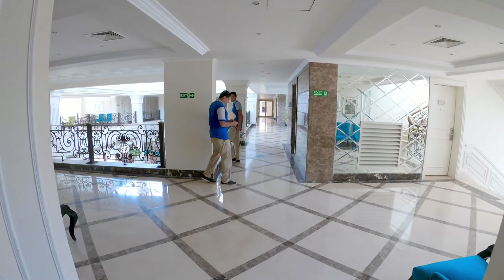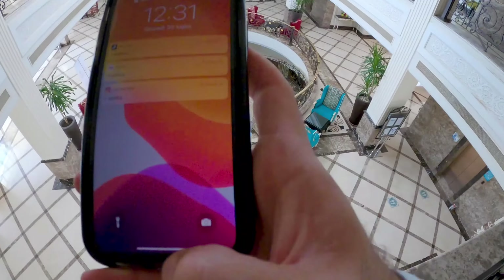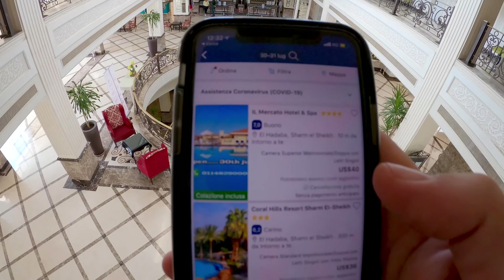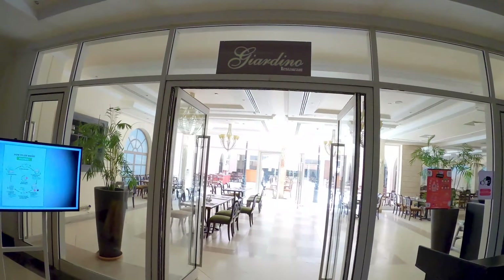Now let me check on my phone what the prices are for this hotel. The price right now is 40 dollars per night with breakfast included. For 40 dollars you can have a dinner in Rome, so here you get a room plus breakfast for 40 dollars — that's definitely a fair price. It's not an extra-luxurious hotel and it probably needs a bit of renovation, but if you're looking for an easy-going, nice place with great service, this is definitely one of the best options. I just came downstairs to show you the restaurant.